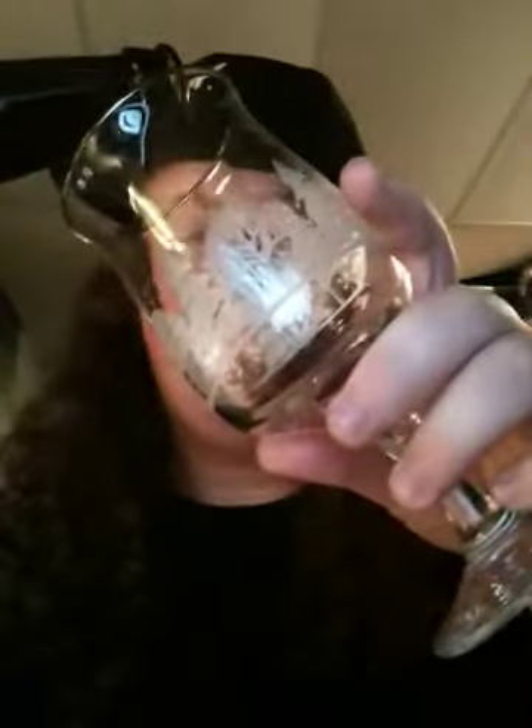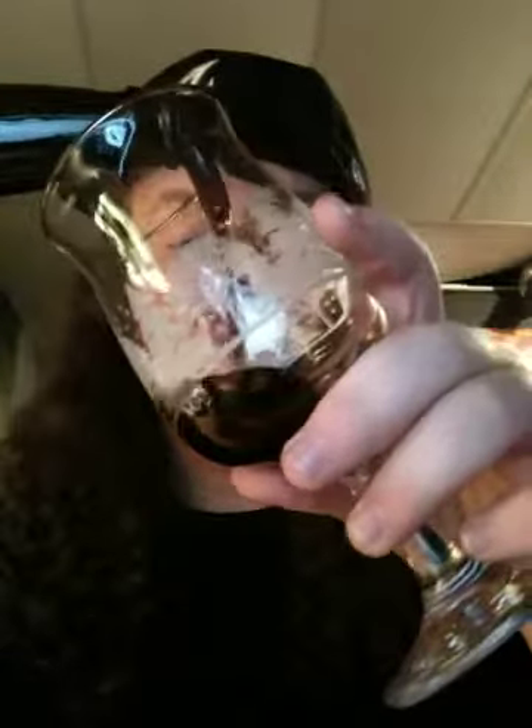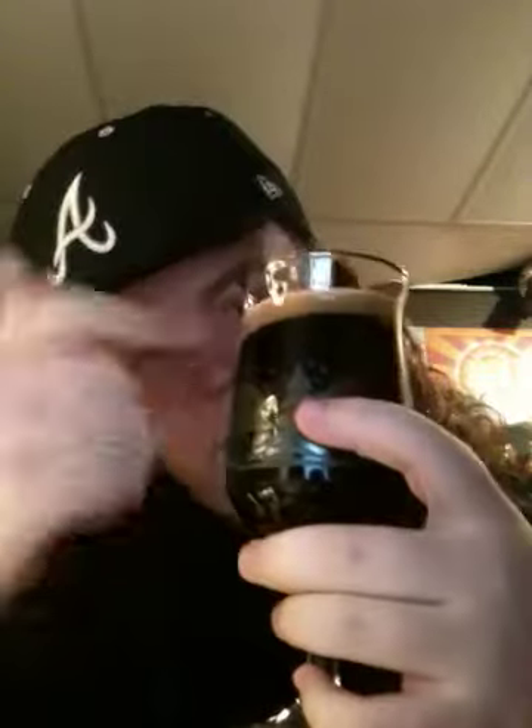Sweet smoke action — I don't know if y'all saw that. Clean cap, by the way — nothing going on. For the pour... not much head, like maybe a pinky head. But it's really dark, just like what you'd expect from something that has chocolate in the name, much less chocolate milk.